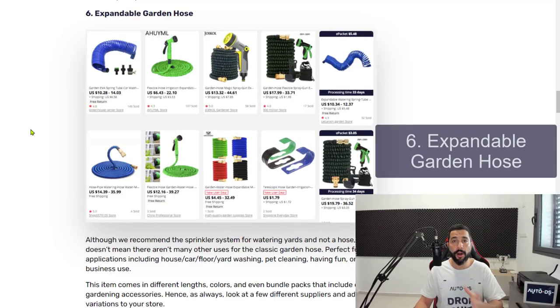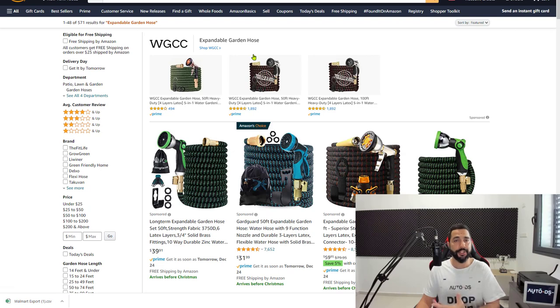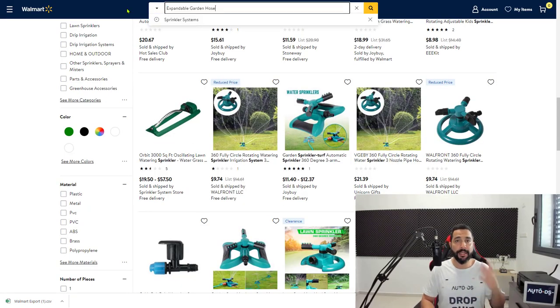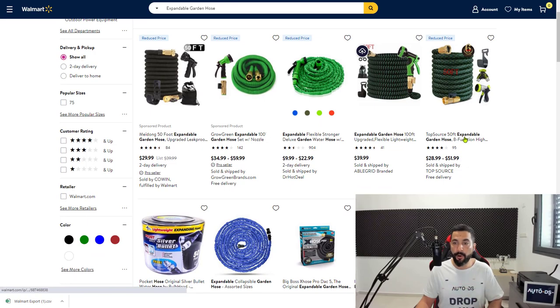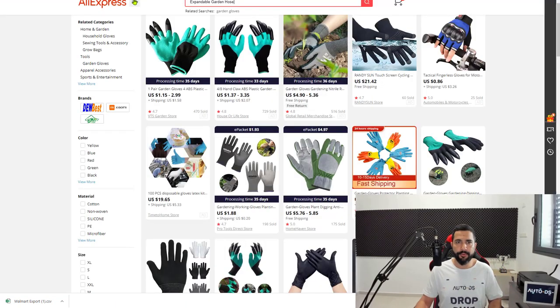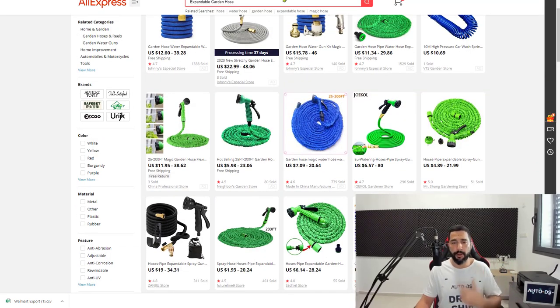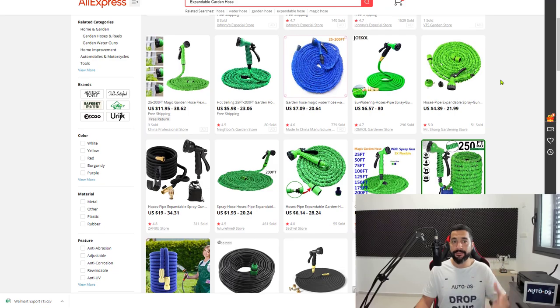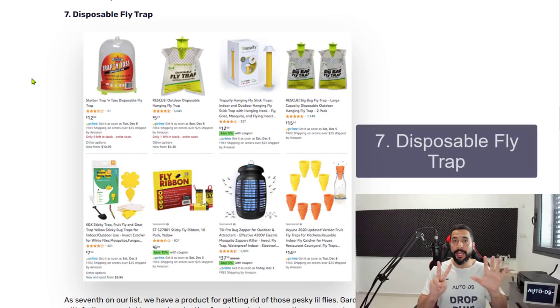Number six is expandable garden hoses. I personally have one on my patio — they're practical, don't take up a lot of space when stored, and give you plenty of reach while working. As you can see, many people are buying them and leaving positive reviews. When choosing products, always prioritize high-review items so your customers enjoy what they buy, come back, and refer friends and family to your store. All three suppliers I searched have a large variation of expandable garden hoses. That's number six.